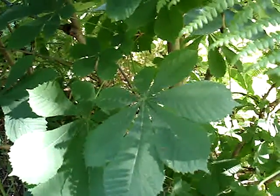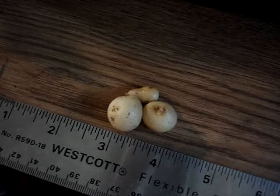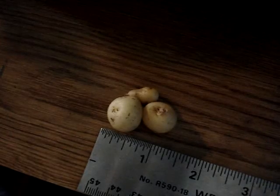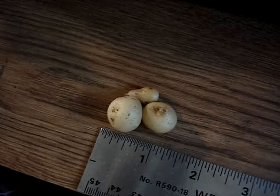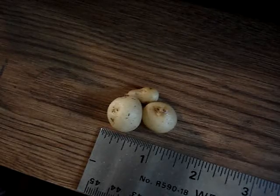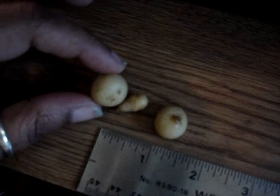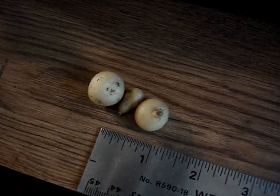I decided to harvest my Yukon gold potatoes, just to clean out the grow bin. I wanted to use that grow bin for something else — it was my only self-watering grow bin set up as an air pruner. The Yukon gold potatoes had been in there for well over 100 days, and I'd heard that 100 days was good enough to harvest. I dumped out the sack and this is what I found — three tiny, and I do mean tiny, little potato buds.